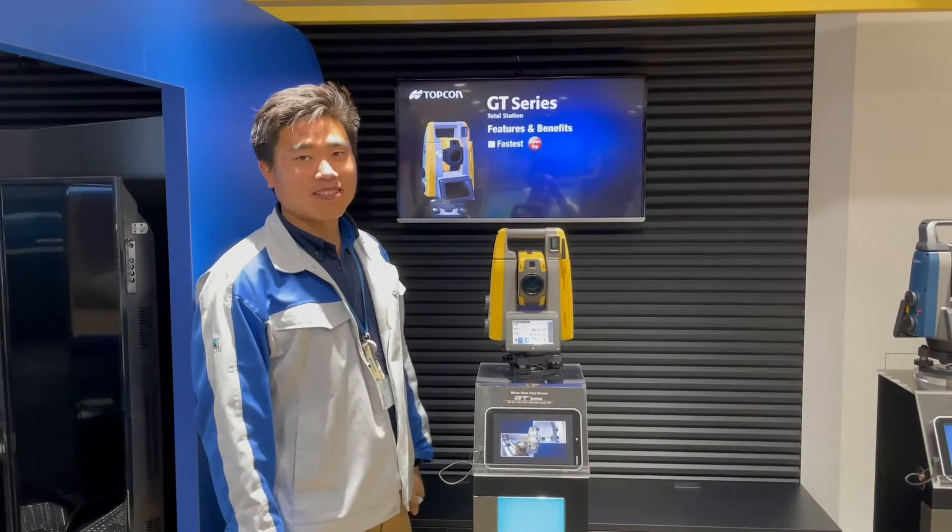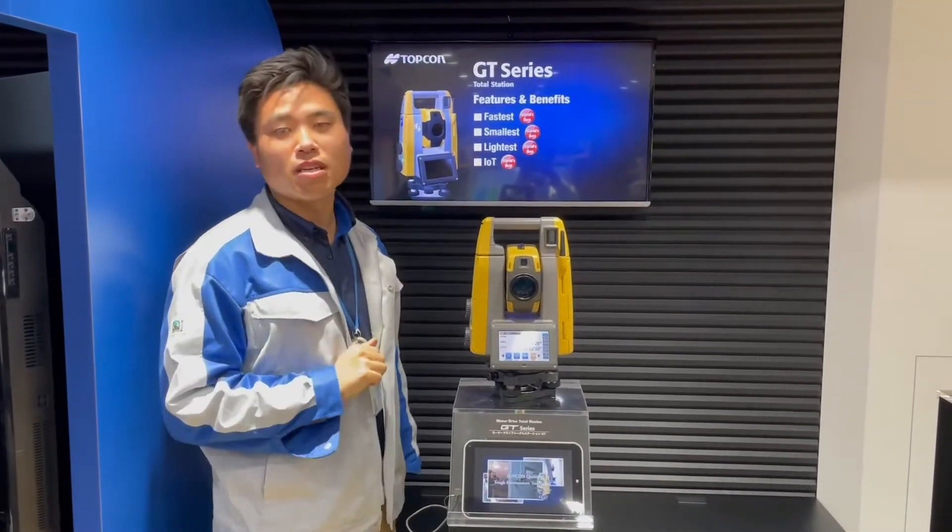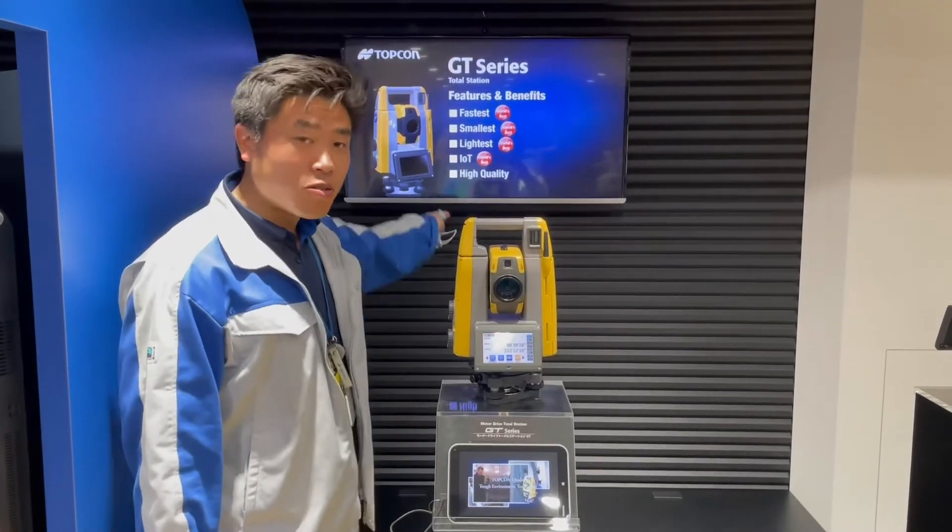This is the GT Robotic Total Station from Topcon, and this is a very unique instrument in the industry. How unique is it?